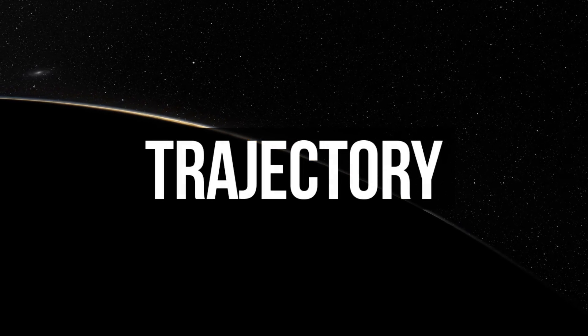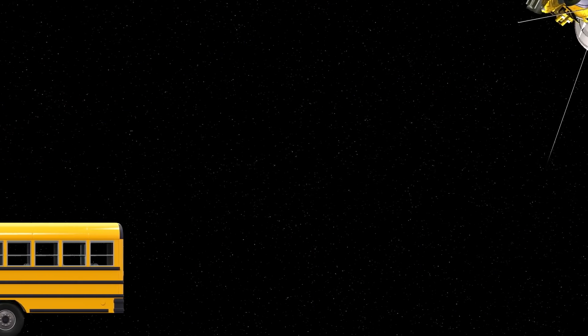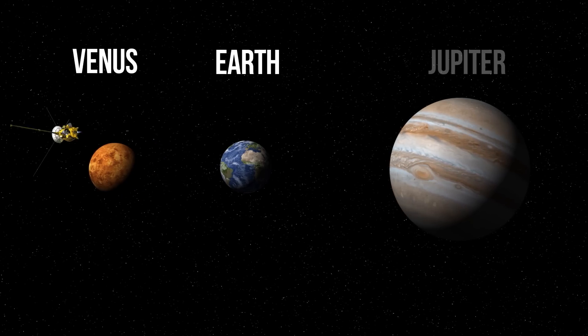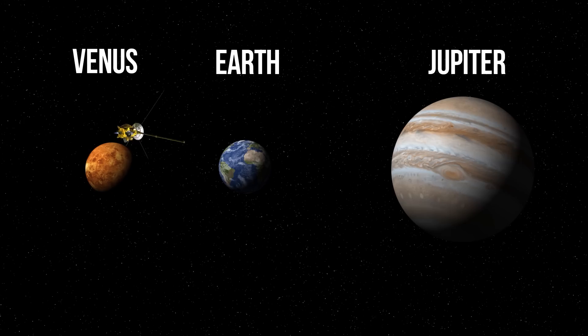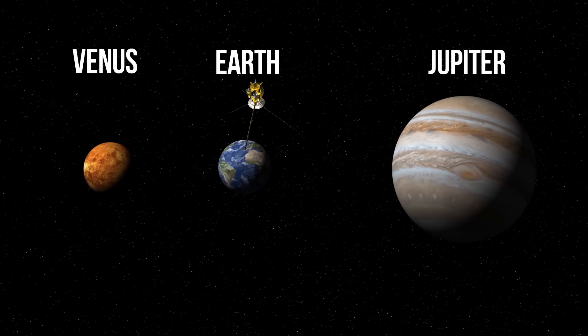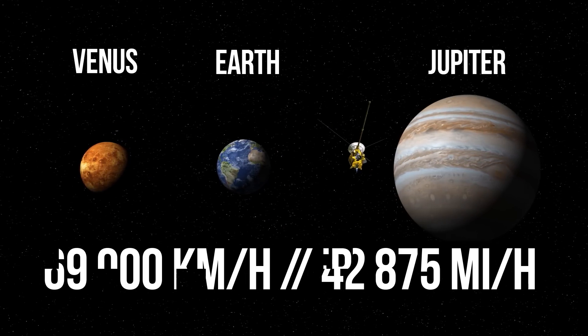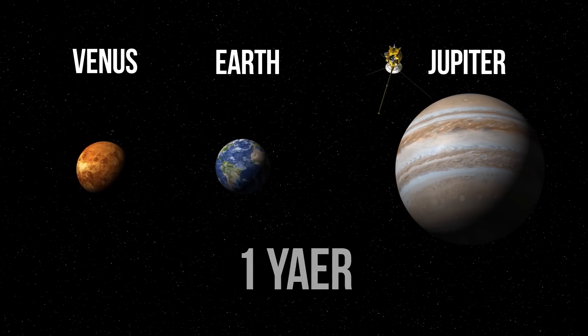The first task is calculating the trajectory. To launch Cassini, which was the size of a school bus, scientists needed to use gravity assist maneuvers using the gravitational force of three planets. That's why it had to fly past Venus twice. After that, it whizzed by Earth at 69,000 kilometers per hour. And only one year later, the spacecraft gained the required speed and went past Jupiter.